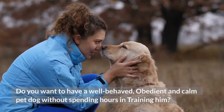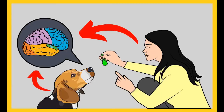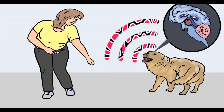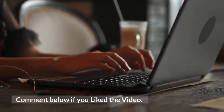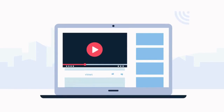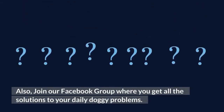Do you want to have a well-behaved, obedient and calm pet dog without spending hours in training him? Check out the first link in the description and download the secret training technique guide absolutely free. It is available for free only for a limited period of time. Please subscribe to the channel Little Paws Training if you are serious about training and grooming your dog. Also, join our Facebook group where you get all the solutions to your daily doggy problems.